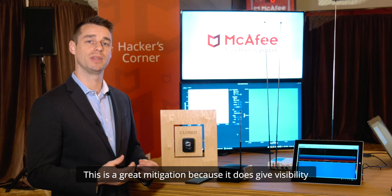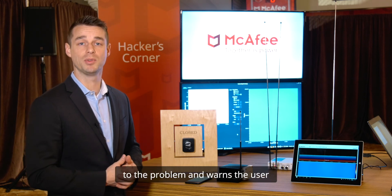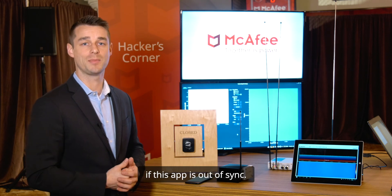This is a great mitigation because it does give visibility to the problem and warns the user if the app state is out of sync.